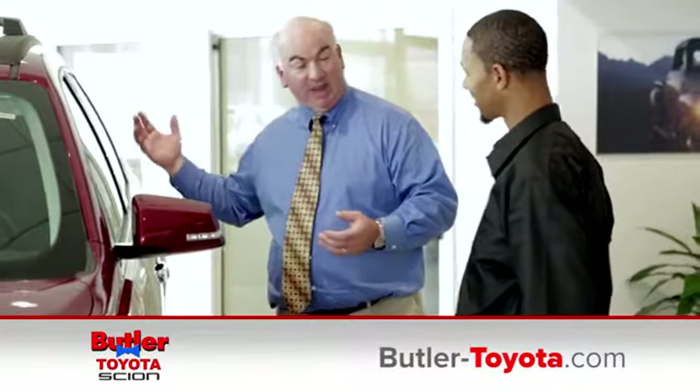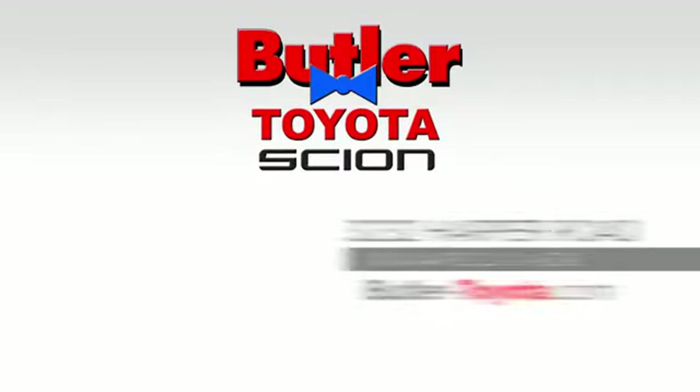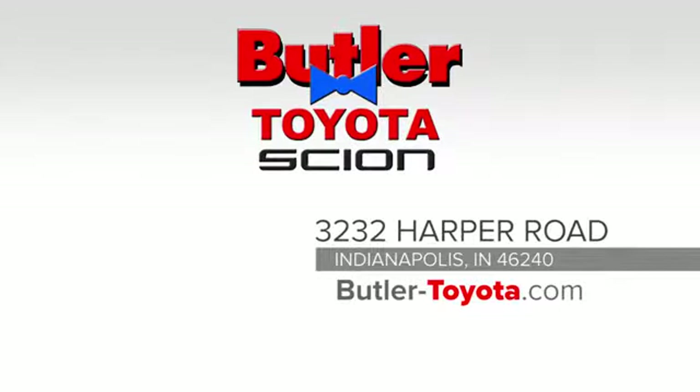Butler Toyota — our staff is happy to answer any and all inquiries in a timely fashion. We're conveniently located at 3232 Harper Road in Indianapolis. We look forward to doing business with you.